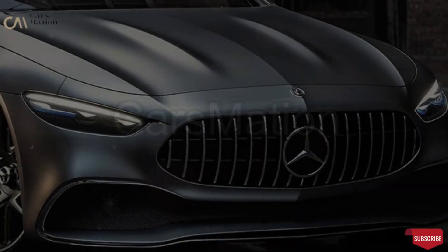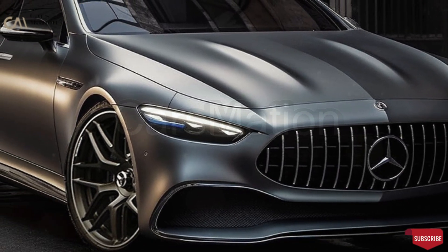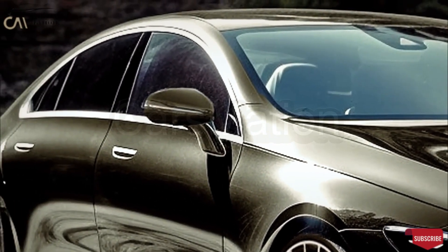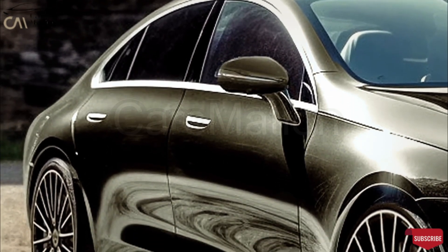Mercedes-Benz recently turned 50, so the three-pointed star firm must be considering whether or not to have a direct successor. The unauthorized digital illustrations of the executive four-door model were developed by Tia Rajay throughout the previous month.